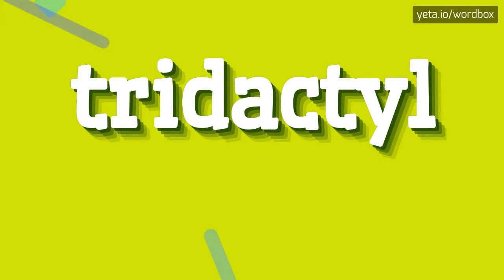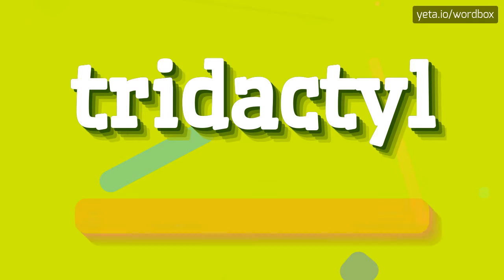Yo! Thanks for visiting my channel. In this video I will show how to pronounce this word. The pronunciation of this word sounds like: